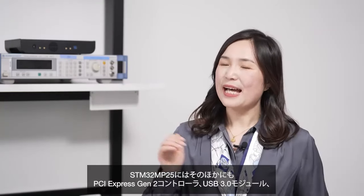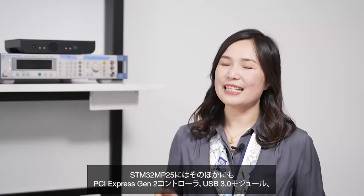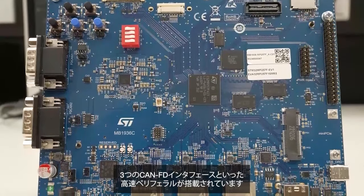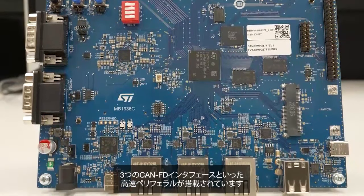We can't wait for you to discover the other faster peripherals found in the STM32 MP25, like the PCI Express Gen 2 controller, the USB 3 module, or the three MIPI interfaces.